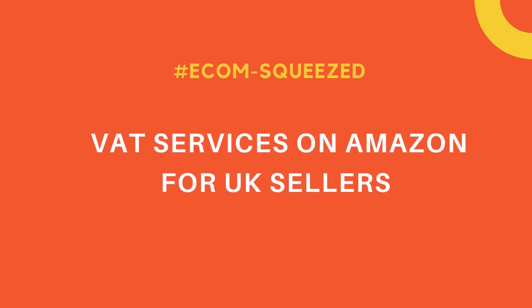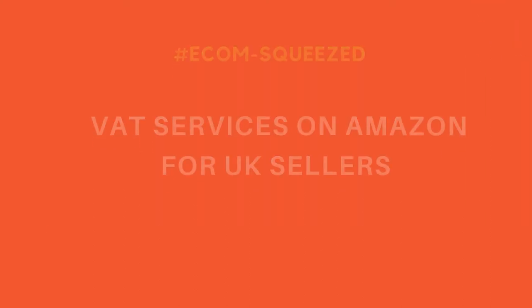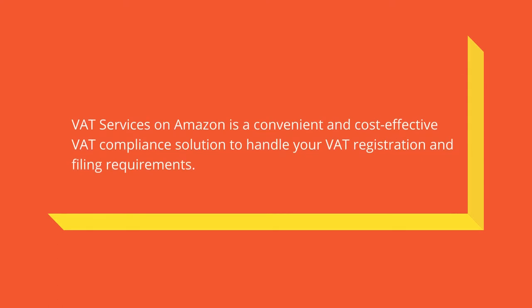Hi, welcome to Retail Outsource. In this video I explain VAT services on Amazon. VAT services on Amazon is a convenient and cost-effective VAT compliance solution to handle your VAT registration and filing requirements.